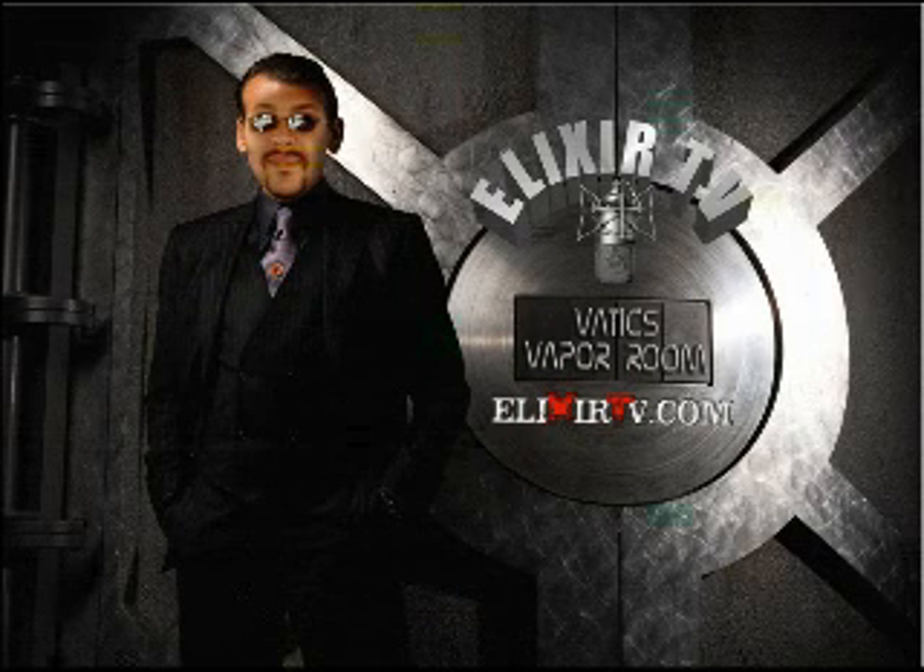How's it going everybody? It's Vatic Vapor from Vatic's Vapor Room and Vapors Forum. Today I'm going to be talking to you about tank madness. Everybody's got a tank now — cartomizer tanks are in, they're all the rage.